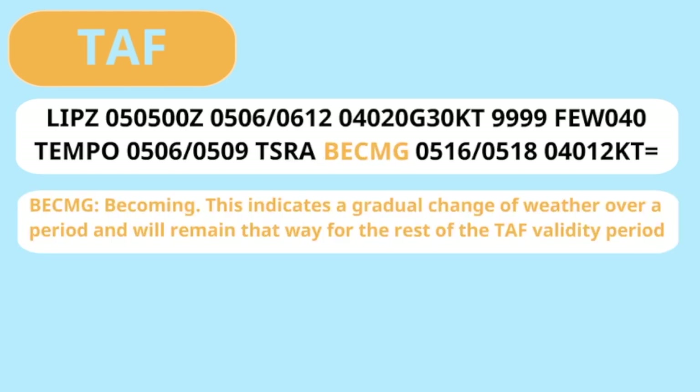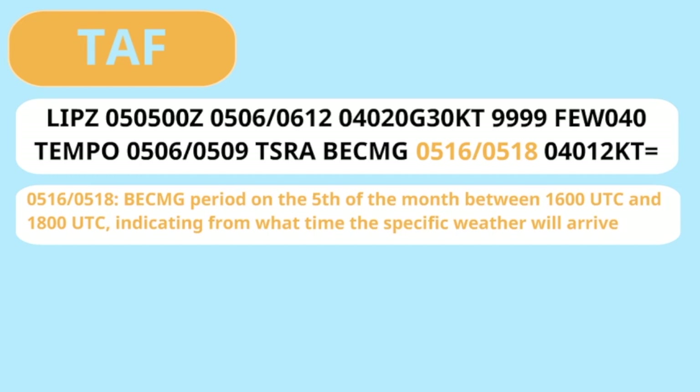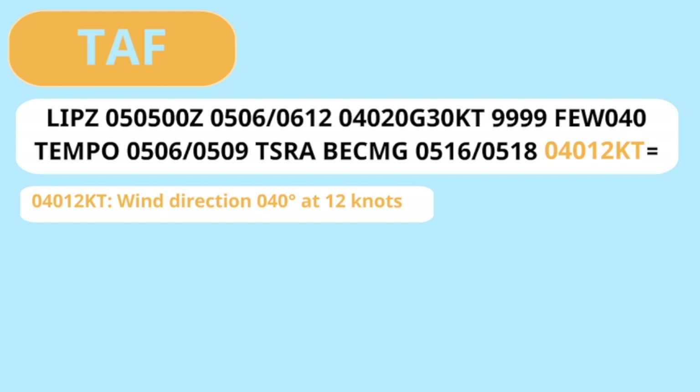BECMG — Becoming — indicates a gradual change of weather over a period that will remain that way for the rest of the TAF validity period. In this example, the specific weather will arrive between 1600 and 1800 UTC. The wind will calm down to 12 knots, still from the 040 north-northeasterly direction.